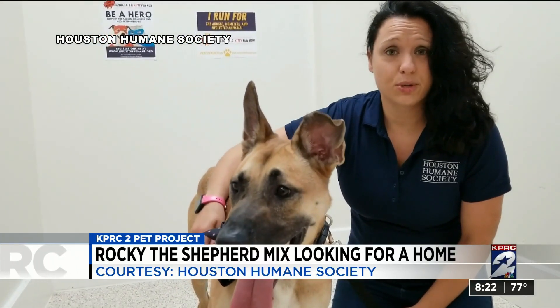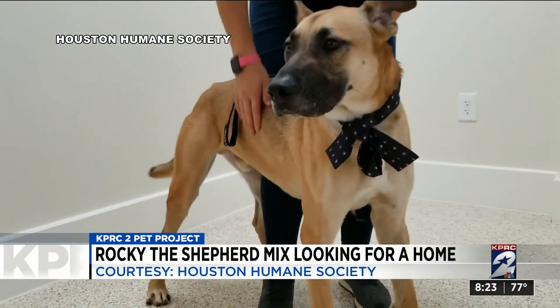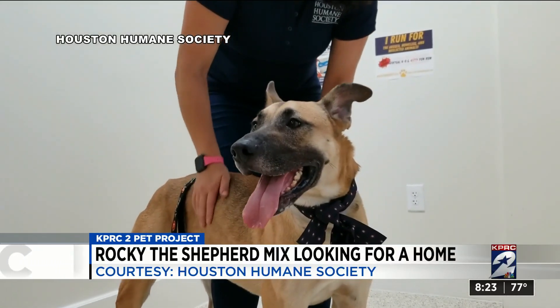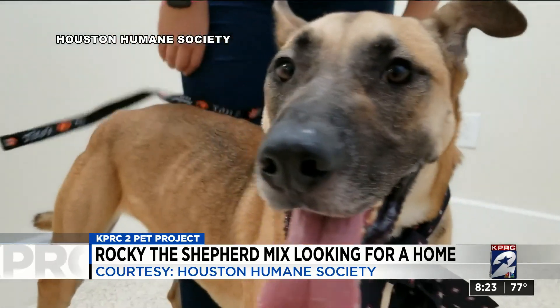He loves toys. He loves kids over about the age of 10. Rocky is heartworm positive, but that can easily be taken care of at the Humane Society's low-cost clinic. Give Rocky a home.